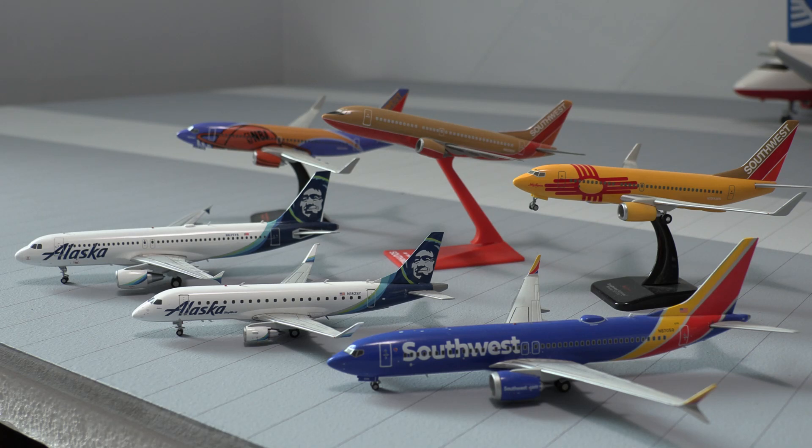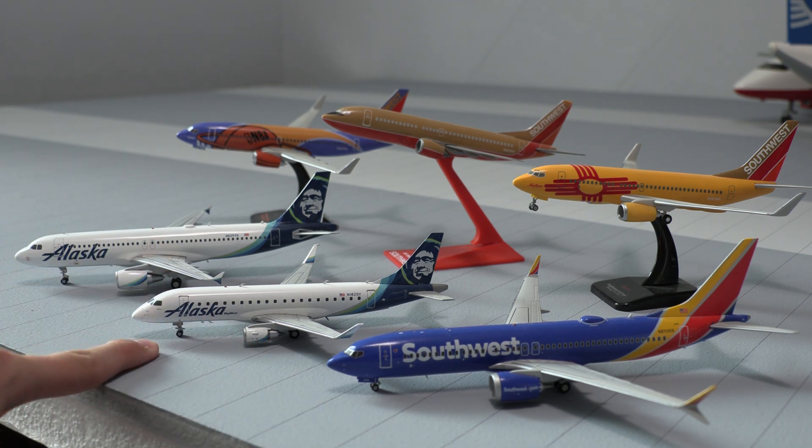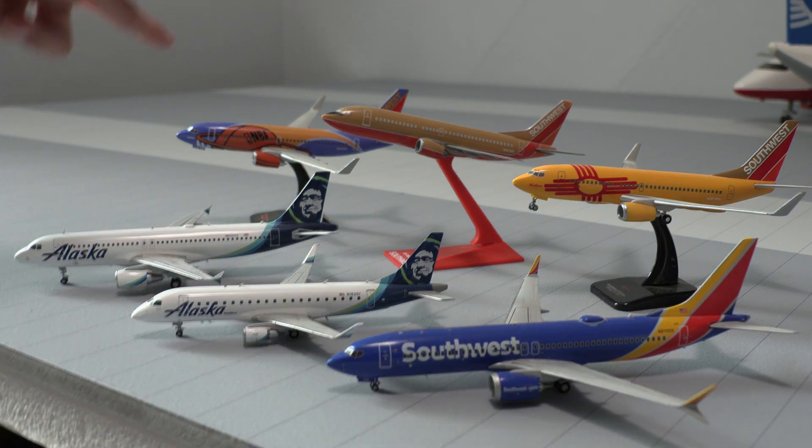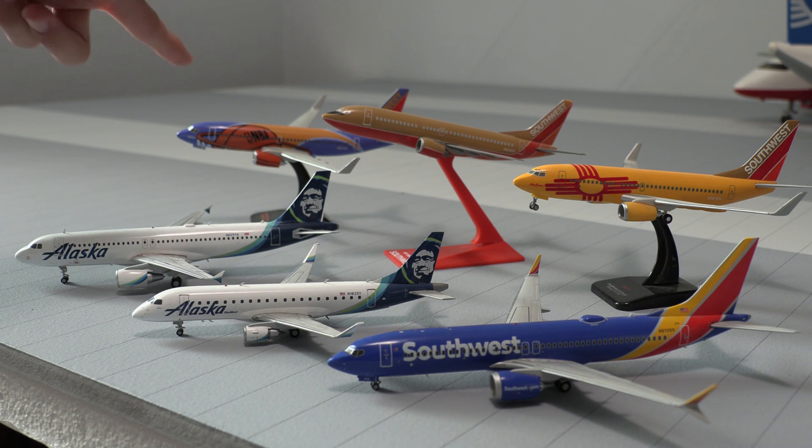Welcome back to another video. Today we have a Gemini Jets slash Hogan Wings 1-200 scale review. I wanted to go over these six aircraft that I currently own. This is my 1-200 collection — it does consist of the Southwest 737 MAX 8, Alaska E175, Alaska A320, Southwest 737-700 New Mexico 1, Southwest 737-700 Desert Gold, and Southwest 737-700 NBA livery. We'll dive straight into it.